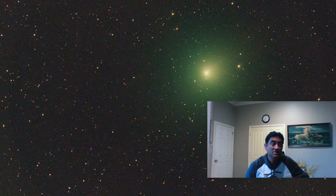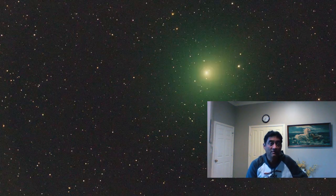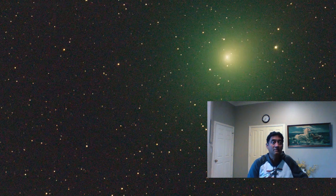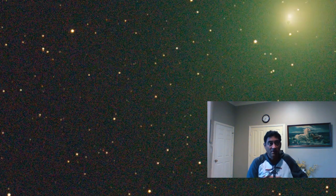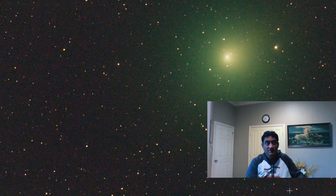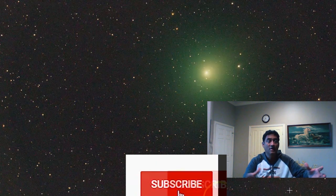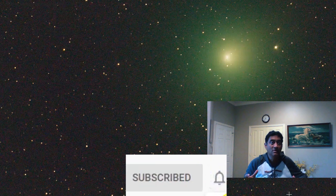Initial observations show the coma looks similar to comet 46P/Wirtanen, the Christmas comet we observed last year. These two comets look very similar — they do not have a tail. We have not observed a tail yet, but they do have a coma with a green hue around the comet.